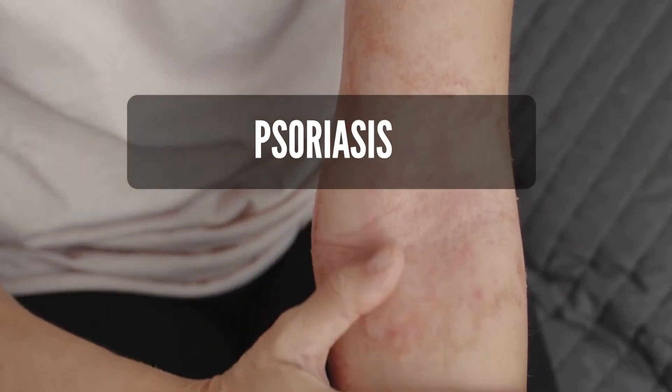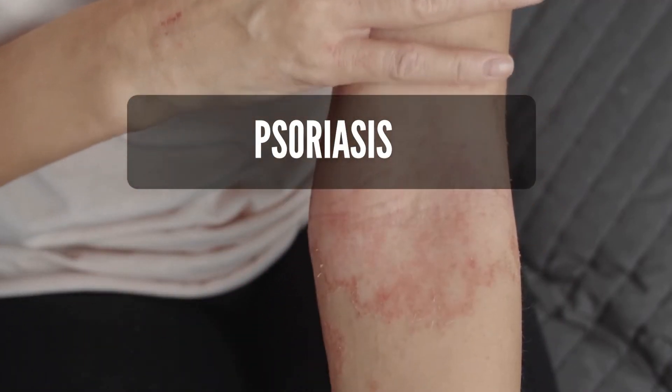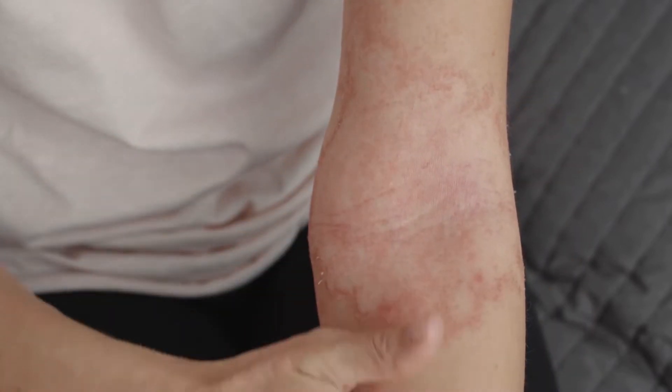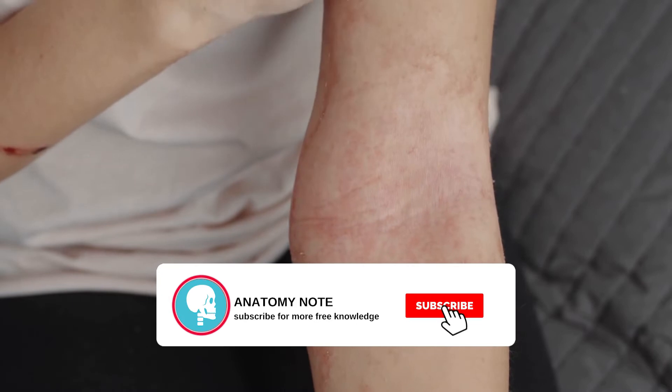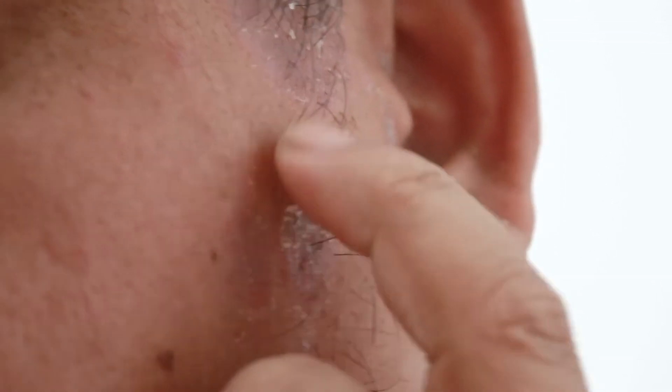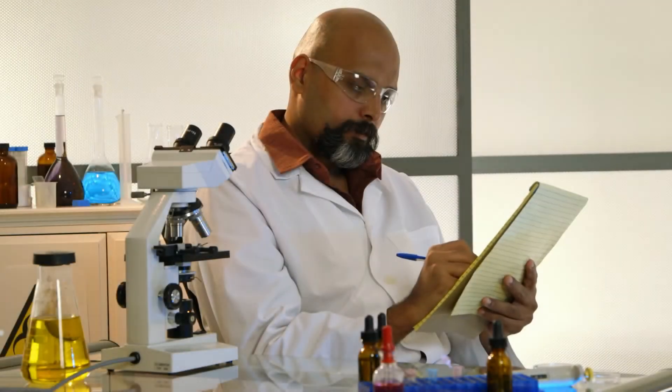Psoriasis is an autoimmune condition that causes skin cells to develop rapidly. This can create thick, scaly patches that may be itchy and uncomfortable. Sometimes symptoms develop on the face.